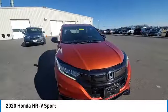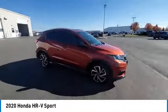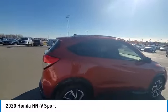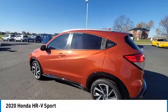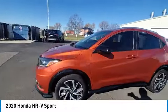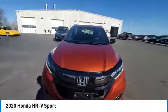Electronic stability control, rear spoiler, brake assist, traction control, remote keyless entry, fog lights, speed control, four-wheel disc brakes, front wheel independent suspension, rear window defroster.